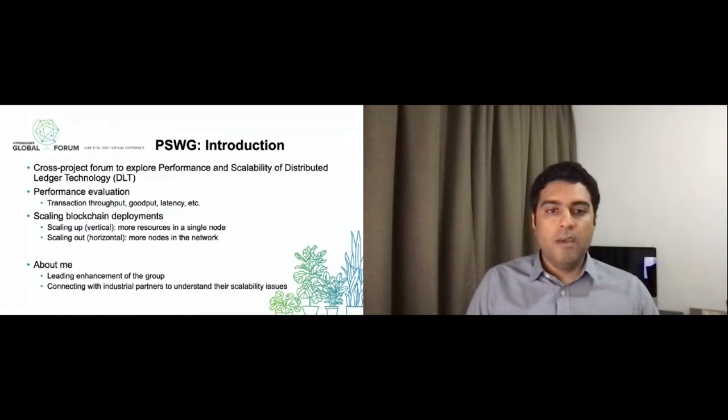The second focus of the group was on performance improvements and scalability in blockchain deployments. The goal was to gather ideas from different groups to see what kind of performance bottlenecks exist in these Hyperledger projects and how they can be scaled. Typically, scaling involves either scaling up, which is vertical scaling where you add more resources in a single node, or scaling out — horizontal scaling — where you add more nodes into the network to improve performance.